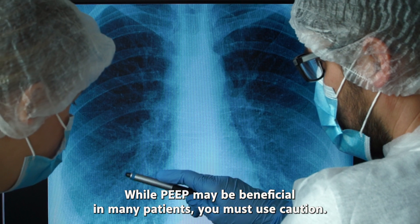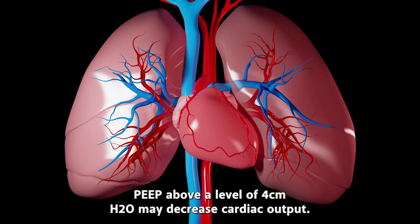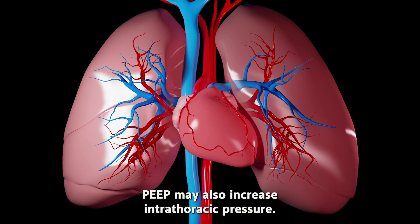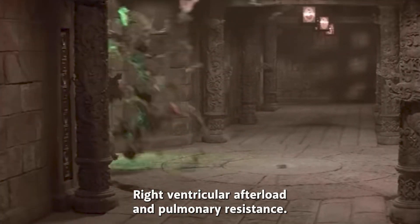While PEEP may be beneficial in many patients, you must use caution. PEEP above a level of 4 cm of water may decrease cardiac output. PEEP may also increase intrathoracic pressure, right ventricular afterload, and pulmonary resistance.